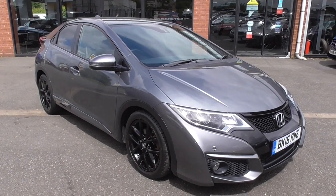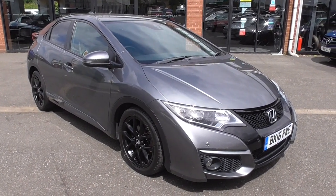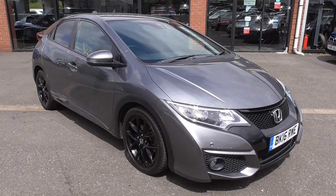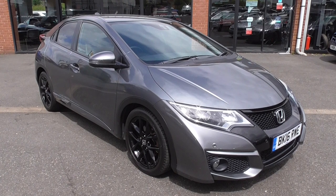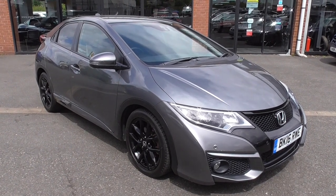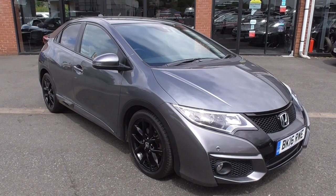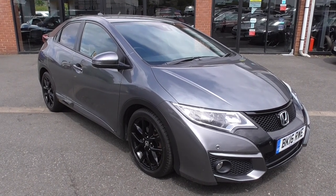Hi, welcome to Alfa Motors here in Wigan. My name's Graham and today I've got the pleasure of showing you around this 2016 Honda Civic Sport. Now this is the diesel engine, so mega fuel economy on this car, and I've used it and drove it — what a beautiful and pleasurable drive this car is.